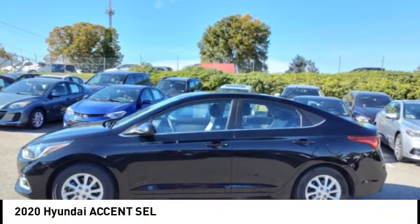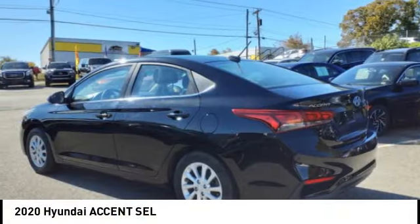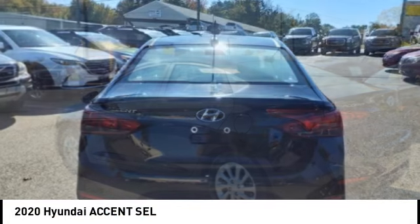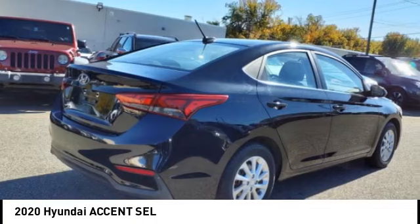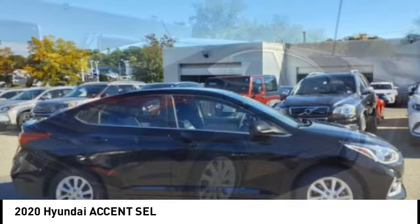Looking for the right vehicle? Check out the 2020 Accent. Designed to keep you moving and leave boredom behind, the Hyundai Accent is affordable, fuel efficient, and safe. A winning combination.